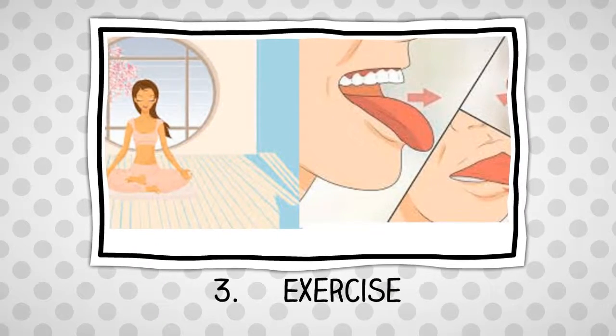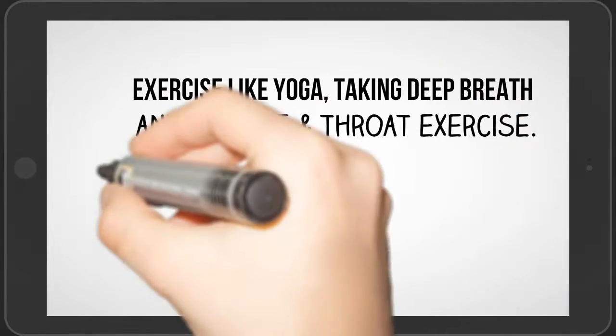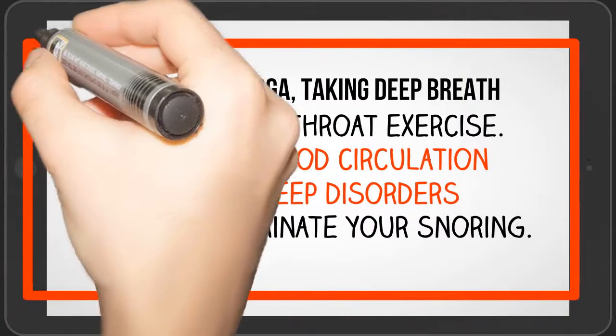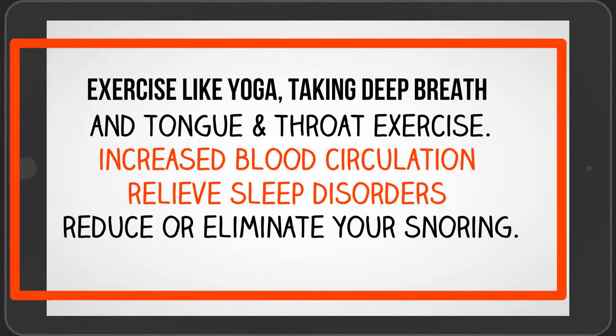Number 3: Exercise. Exercise like yoga aids increased blood circulation, relieves sleep disorders, and can reduce or eliminate your snoring. Also, taking deep breaths and doing tongue and throat exercises can help.